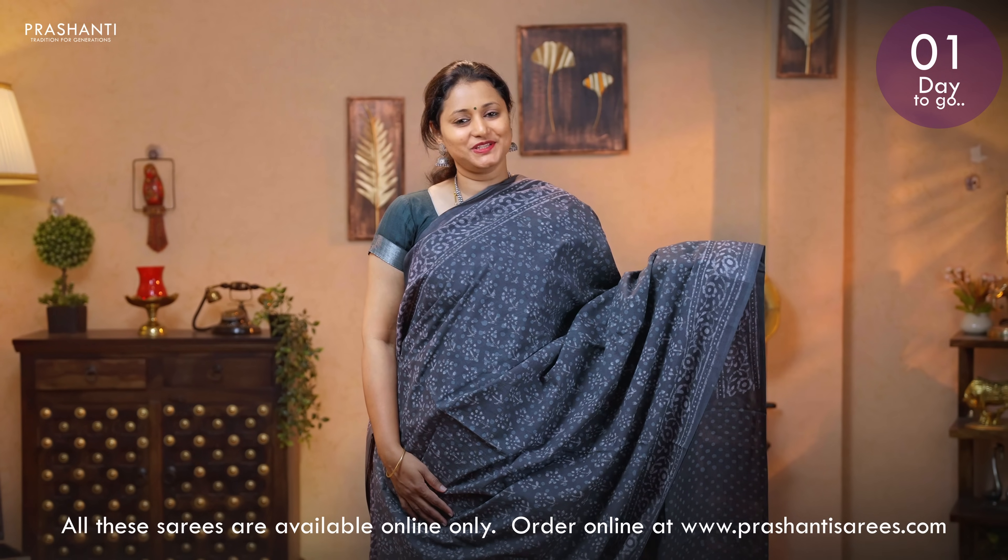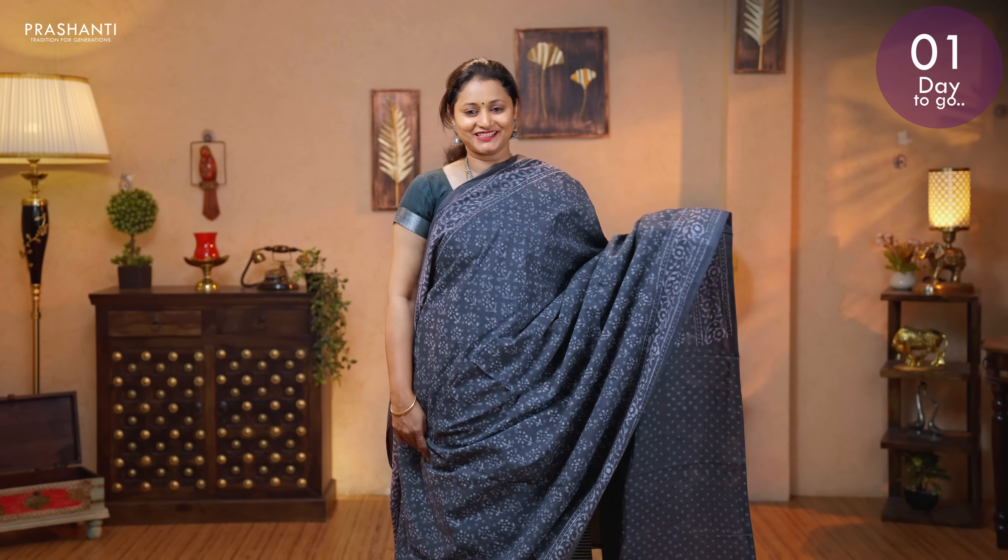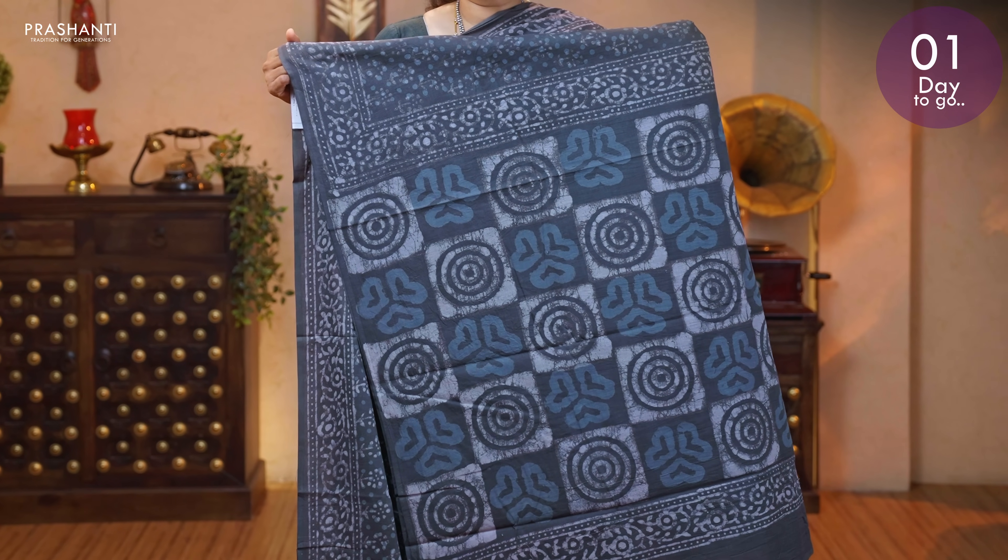Grey — a very pretty colour with dabu prints running throughout the saree. Floral printed borders on either sides. A printed pallu in dabu style. And a polka dot printed blouse. Priced at 895.